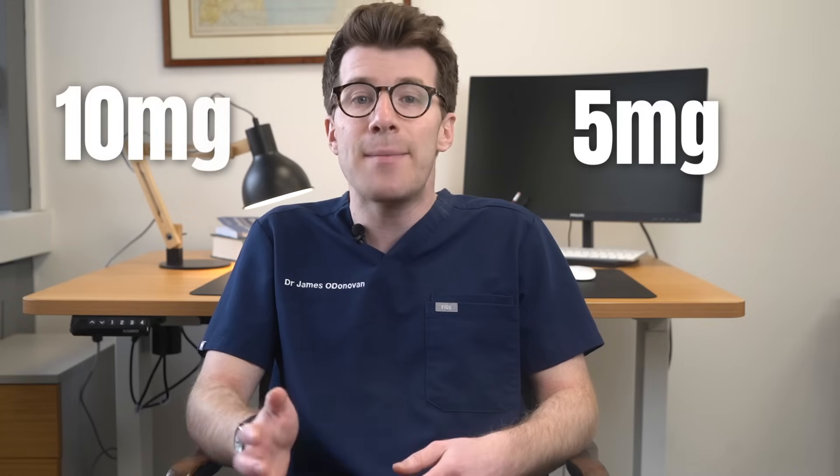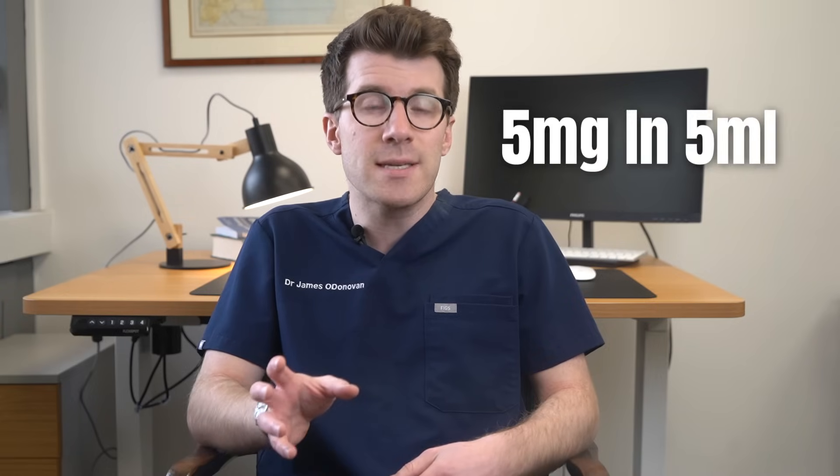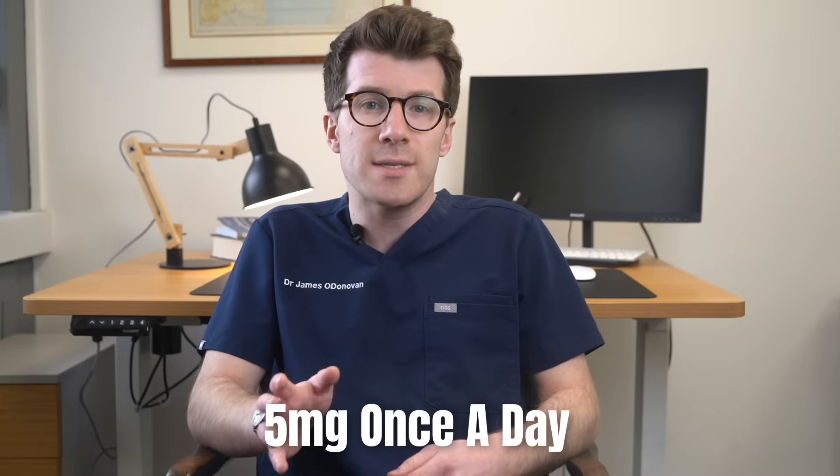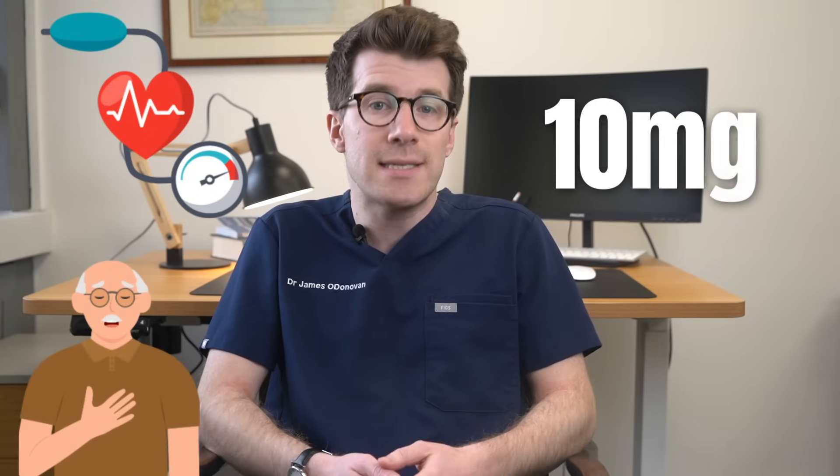Amlodipine comes in two tablet sizes: 5mg and 10mg. There's also a liquid form available in two strengths: 5mg in 5ml and 10mg in 5ml. Usually you'll start with 5mg once a day, but this will depend on a case-by-case basis on what your doctor prescribes for you. The dose might need to be adjusted — if the 5mg isn't doing the trick, like if your blood pressure stays high or you're still having chest pain, your doctor might increase the dose to 10mg.